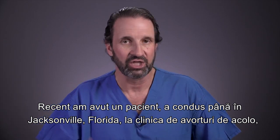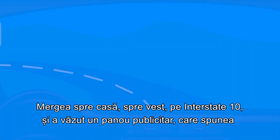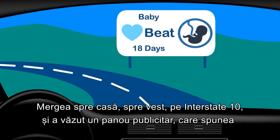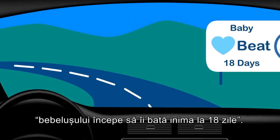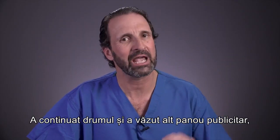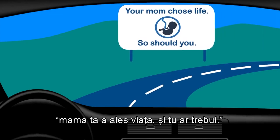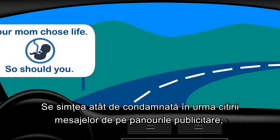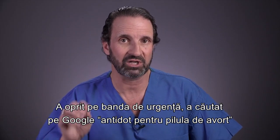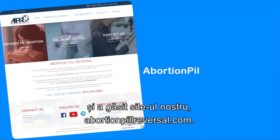I had a patient recently. She drove to Jacksonville, Florida to the abortion clinic there, and she was given the abortion pill. She was driving home west on Interstate 10 and she saw a billboard that said: baby has a heartbeat at 18 days. She thought about it and considered what was going on in her body. She kept driving and saw another billboard on the other side of Interstate 10 that said: your mom chose life, so should you. She was so convicted by the message from these billboards that she pulled off at the next rest area, googled 'abortion pill antidote,' and found our website abortionpillreversal.com.